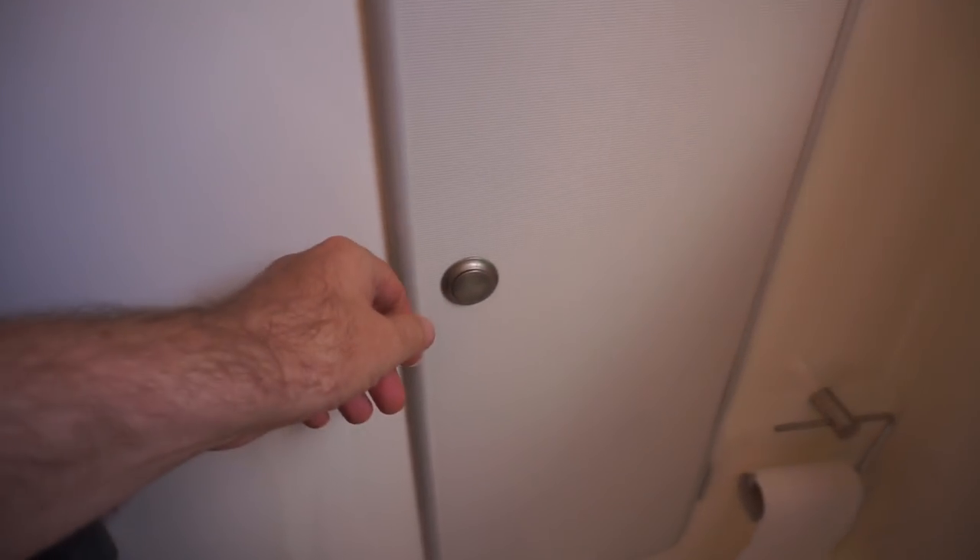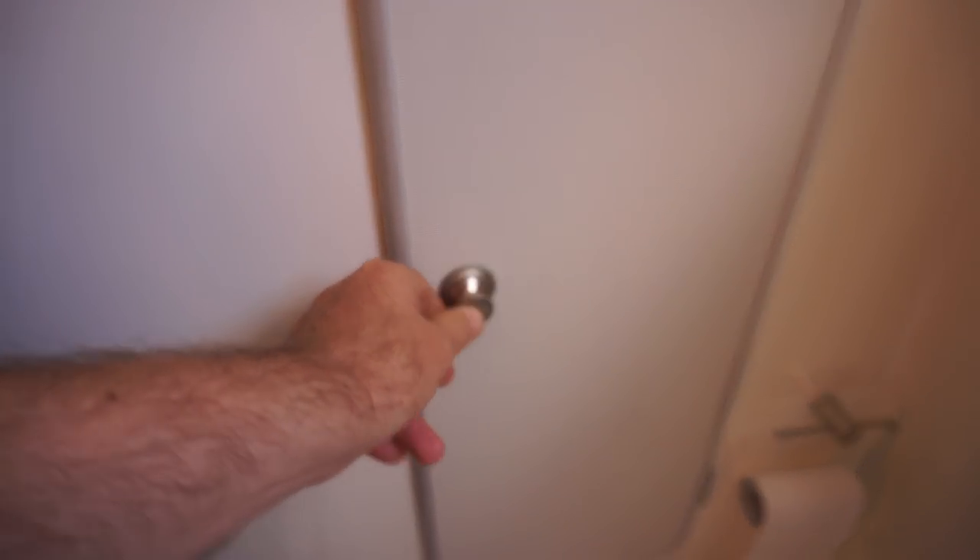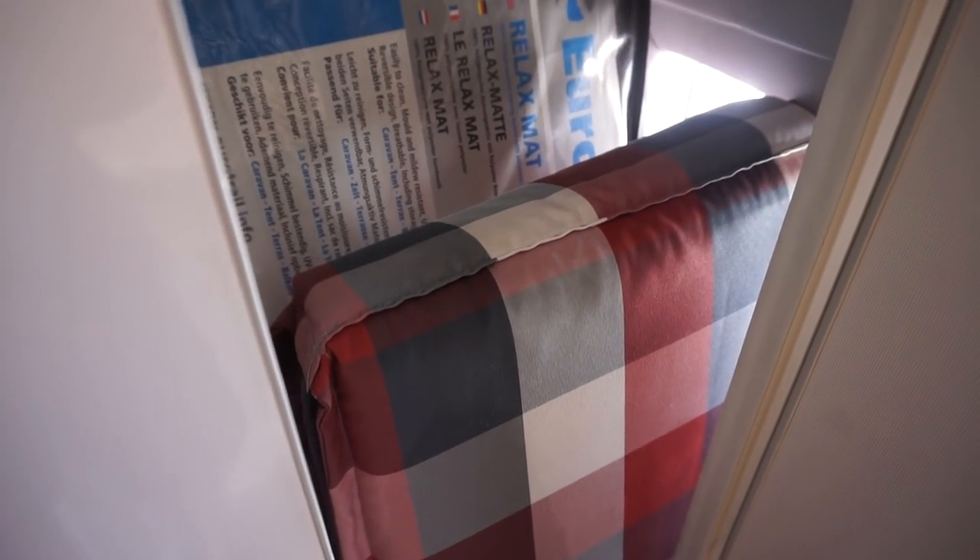The sloping walls do impinge a bit on the space. The Sprinter is probably the most exaggerated of all these vehicles for that, similar to some of the old Volkswagens which also slope quite a lot. Storage here is accessible from inside, or as you may be able to tell, from outside as well.